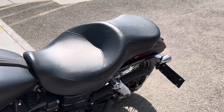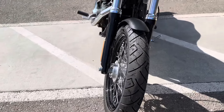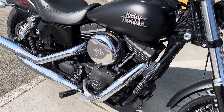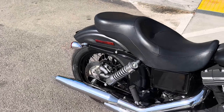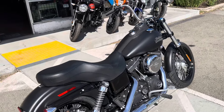It does have the accessory taller seat. New tires front and rear. The bike is super clean. The 103 engine pulls very strong, lots of torque. The bike sounds great. This bike is ready for spring fun.